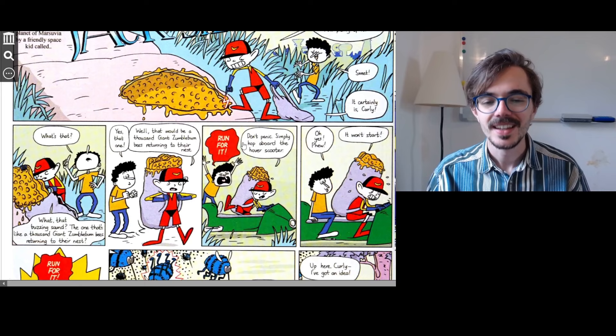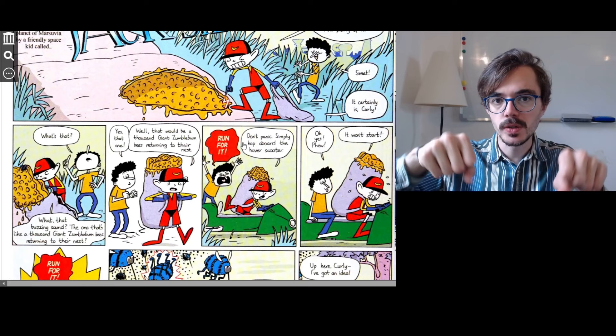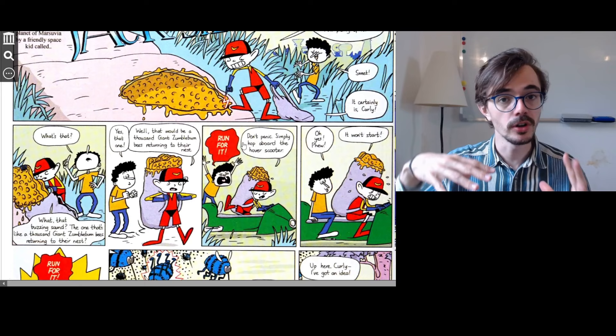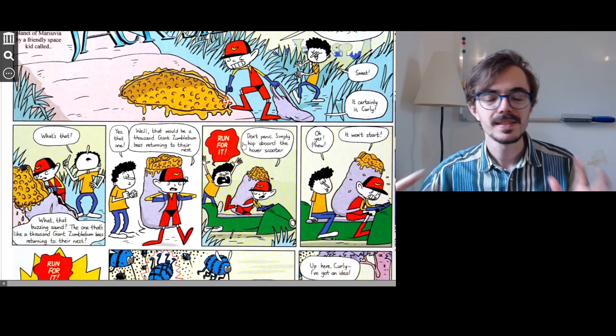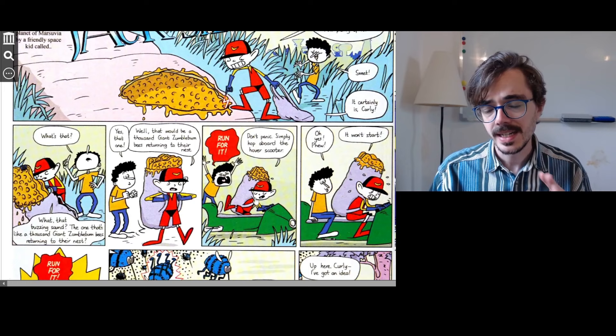Hop aboard is the same as saying jump aboard — get on something. So you could say hop on a bike, hop on a motorbike, hop in my car, hop aboard the scooter. It's a colloquial way to say just get on. You can see that Jack looks very relaxed — he is not worried at all about these zumblebun bees.